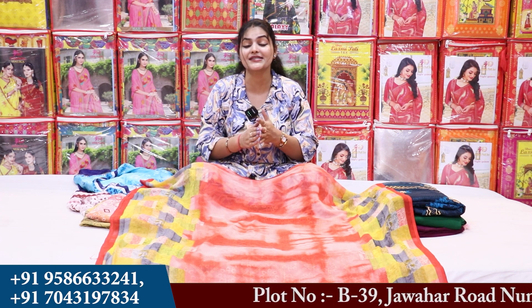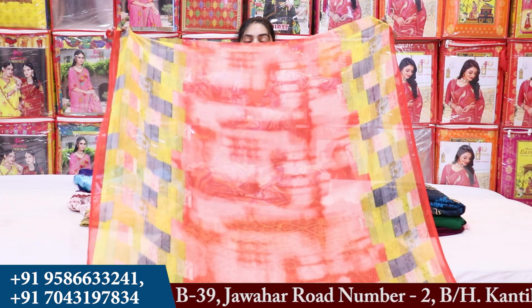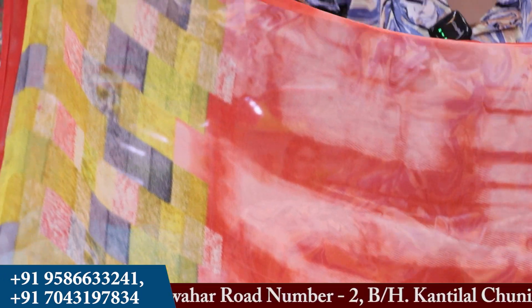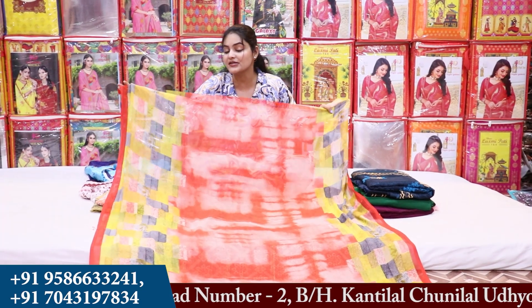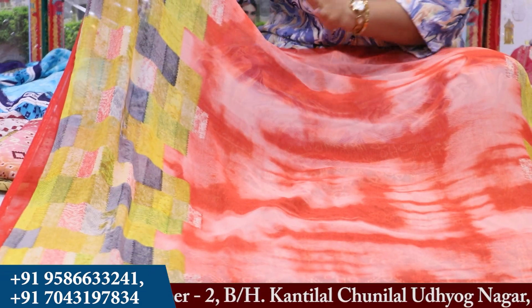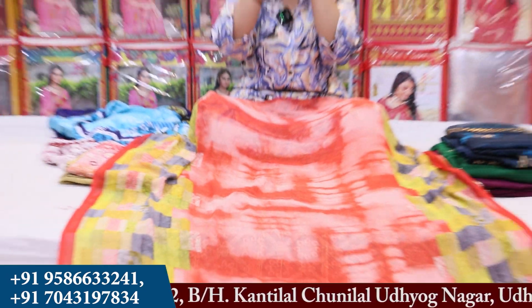In today's video, I am going to show you some printed sarees and work sarees. The range of sarees starts from here and we maintain the range up to 6,000 rupees. The first item I am going to show you will be at 60 rupees. You can see how beautiful this dress is and how comfortable it will be to wear. You have to purchase all things set-wise — you can't purchase single pieces here.